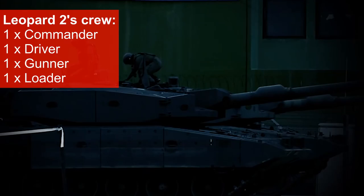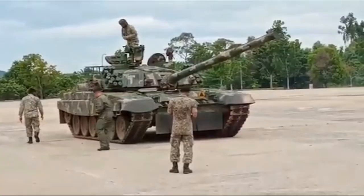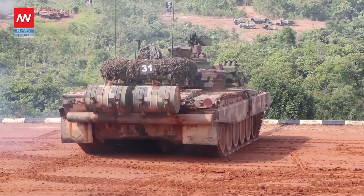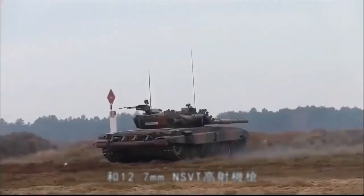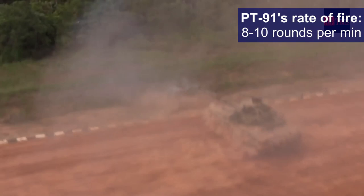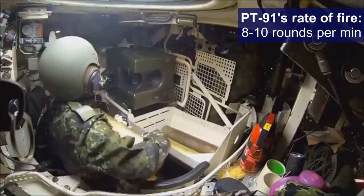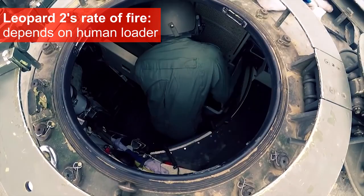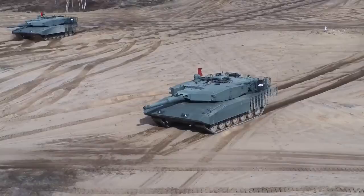The Leopard 2 requires 4 crew to operate, whereas the PT-91 only requires 3, due to the presence of an autoloader. This allows the PT-91 to have a higher sustained rate of fire — assuming the autoloader does not malfunction — achieving a firing rate of 8–10 rounds per minute. While a well-trained human loader can achieve a higher rate of fire, he would eventually get tired during prolonged engagement.